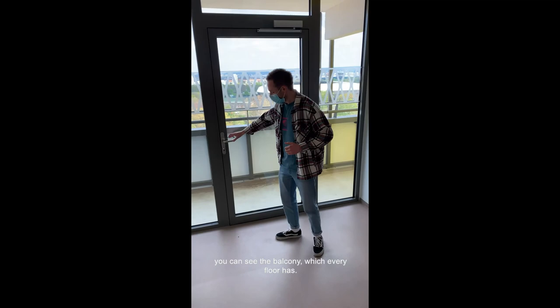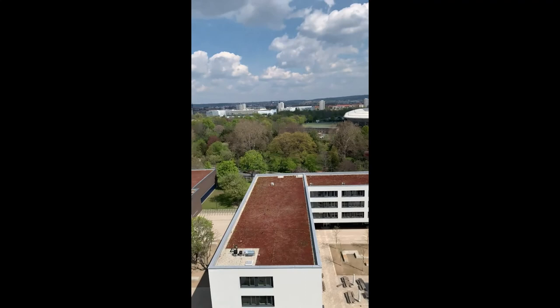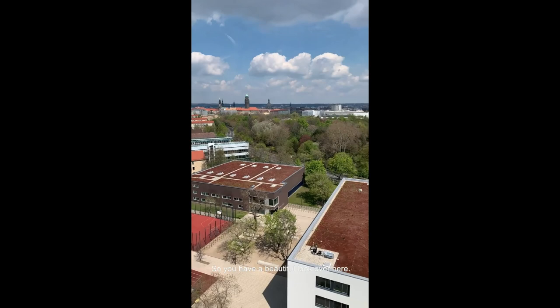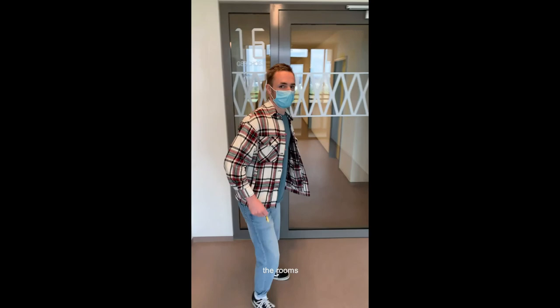Let's have a short look here. You can see the Großer Garten — the Great Garden here in Dresden — and there's also a stadium. On the left side you can see the Frauenkirche, for example. So you have a beautiful view from up here. Also, if you are a smoker, you have the opportunity to smoke here on the balcony only, because it is prohibited inside the rooms.